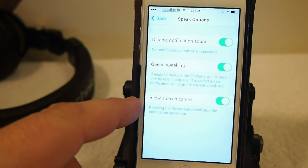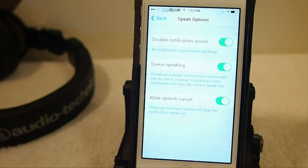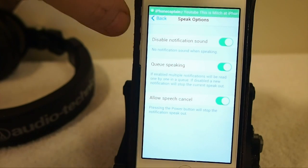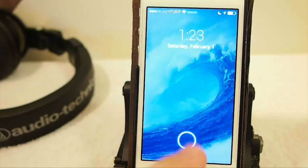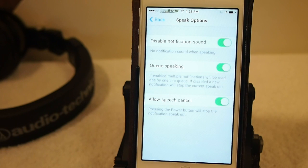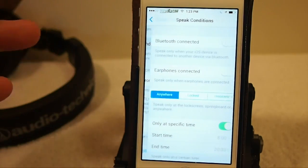Right here, 'Allow Speech Cancel' simply means if you get a text — I'll send one through to show you what it does. I'm going to send that same message again: 'Hey YouTube, this is Mitch.' And you can see when I press the power button it shuts it off immediately. So if you're somewhere you don't want it to speak out loud, you can simply stop it that way, or you can just disable it totally.